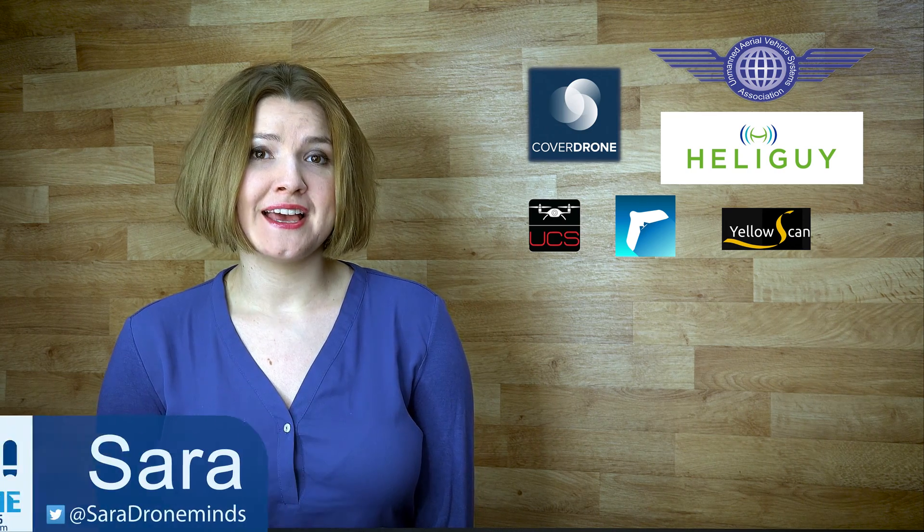Hi, it's Sara from DroneMinds. Here are some top tips from industry specialists on what you might consider when becoming a professional drone operator.